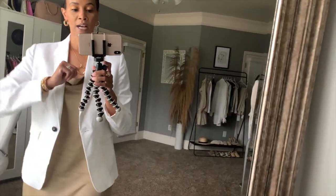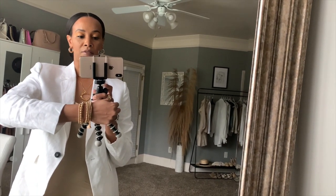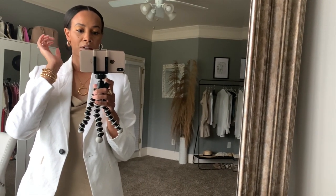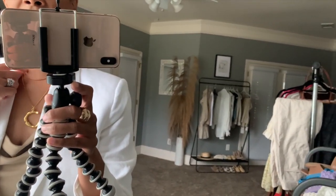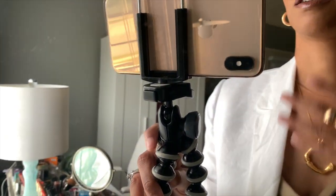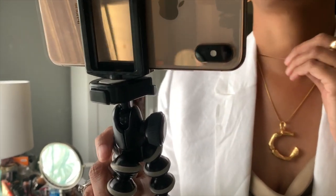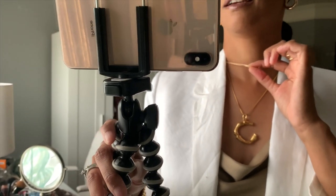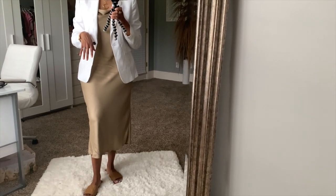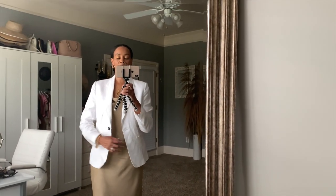Jewelry-wise, I have my wedding ring and then I have these bracelets from Shein. These earrings I got from Mango a while ago but you can find these anywhere. I have on this herringbone kind of necklace, and then this necklace from Amazon. I also have on a necklace from Shein and these rings that are also from Shein. So yeah, it's a Mango and Shein outfit today.